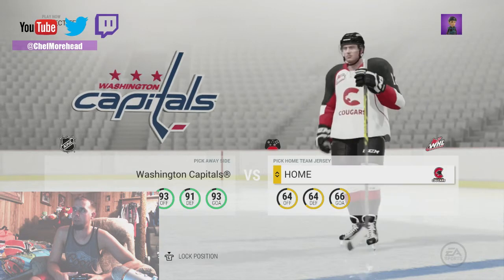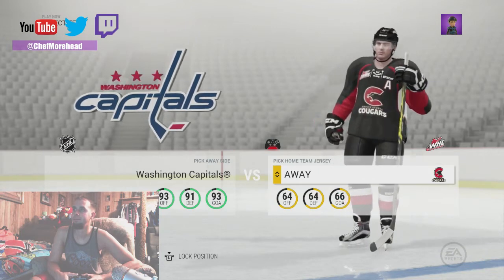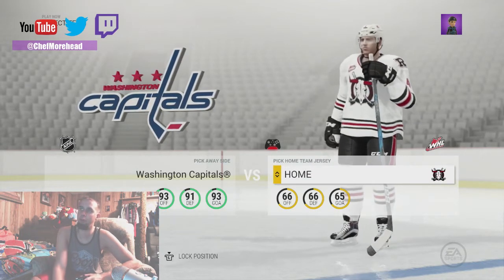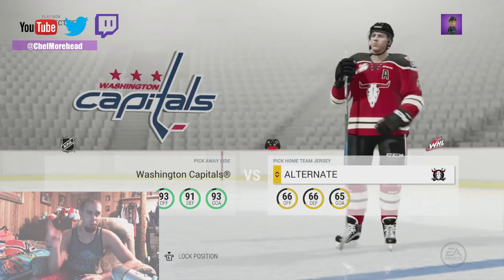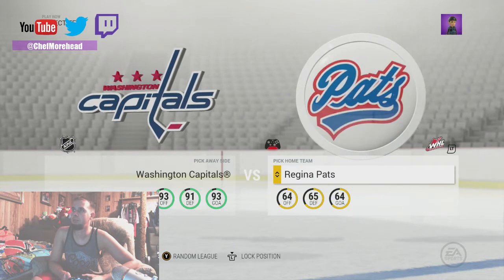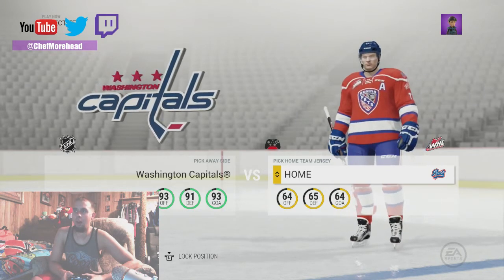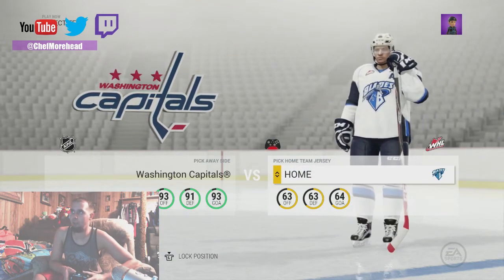Prince George Cougars. Oh I like that man, like the C with the cougar. Red Deer Rebels man — look at that logo, dude. I'm always a rebel. Not gonna lie, I've never really wanted to play as them, just the lack of a logo for that team.